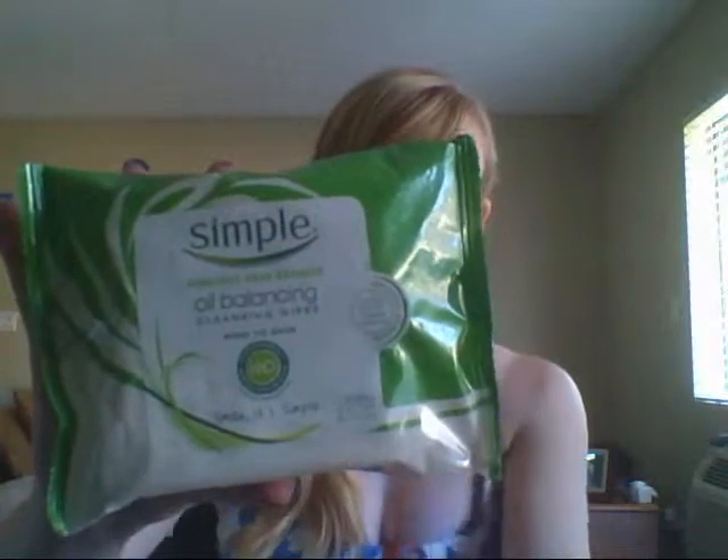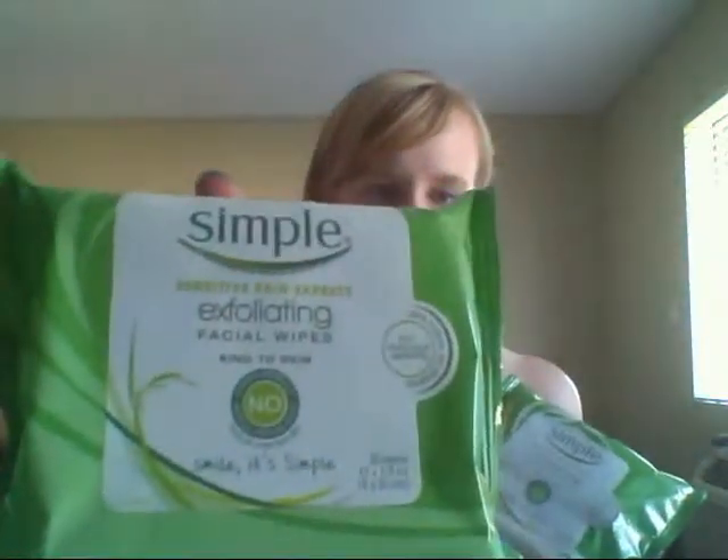Simple brand is for sensitive skin — no harsh chemicals — and I really feel that's true. I use these on and around my eyes and it doesn't sting, unlike a lot of other wipes I've used. I can use them around my eyes and lips, they smell really good, and they don't taste funny if you use them on your lips. I also got the exfoliating wipes to use every so often, and it's not super harsh — it doesn't feel like I'm sanding my face.